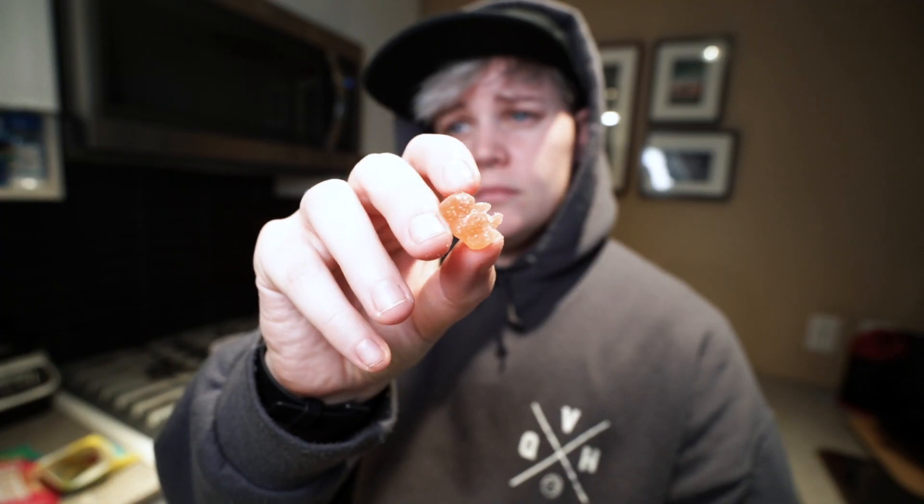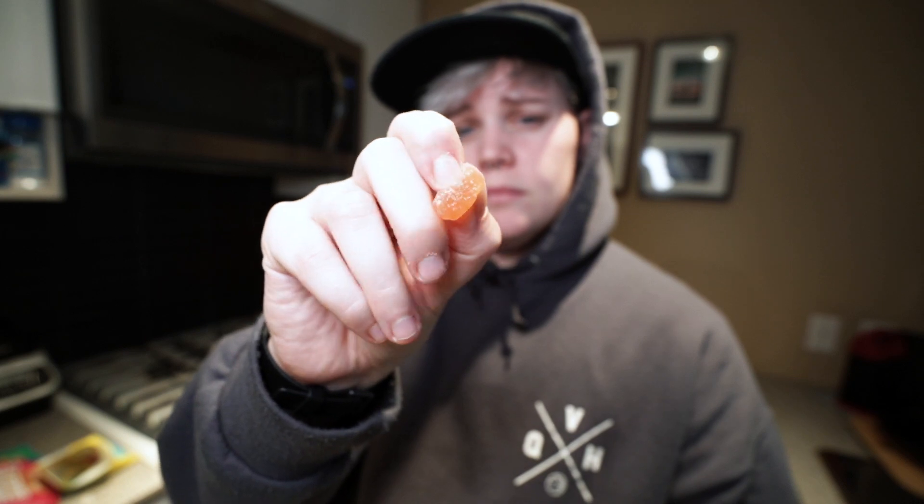Next — gummy bears sour. They look exactly like the regular gummy bears but with sour on them. They taste like the other ones, just with sour on it. So far my least favorite — not bad, just least favorite.